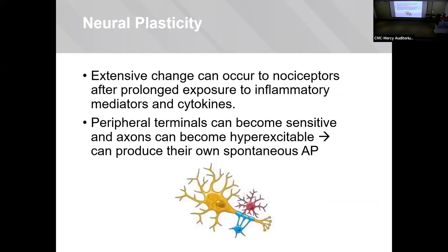Neuroplasticity represents the extensive changes that occur to neurons after prolonged exposure to inflammatory mediators and cytokines. Their peripheral terminals become sensitive, their axons become hyper-excitable — so much so they can actually produce their own spontaneous action potentials, firing on their own without direct nociceptive stimuli.